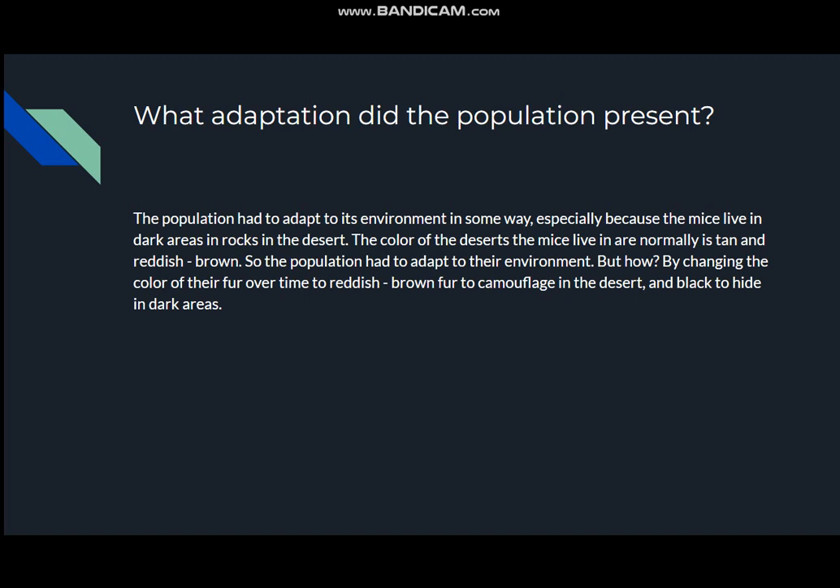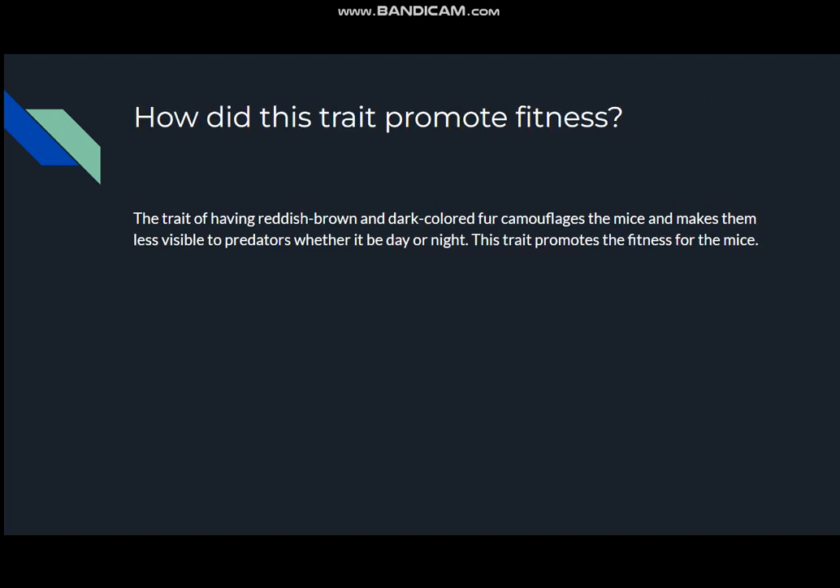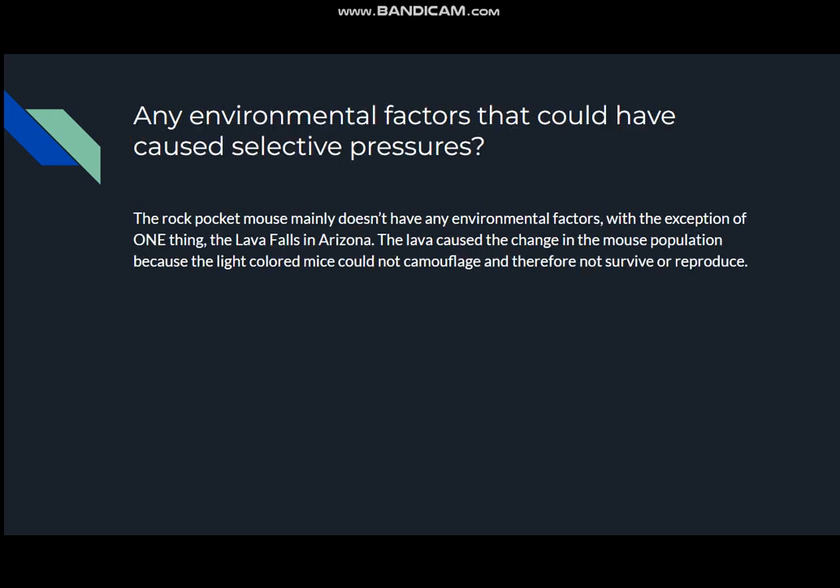Like places under rocks and such. The trait of having reddish brown and dark colored fur camouflaged the mice to make them less visible to predators, whether it be day or night. This trait promotes fitness for the mice. Any environmental factors that could have caused selective pressures? The rock pocket mouse mainly doesn't have any environmental factors with the exception of one thing: the lava flows in Arizona. The lava caused the change in the mouse population because the light colored mice could not camouflage and therefore could not survive or reproduce.